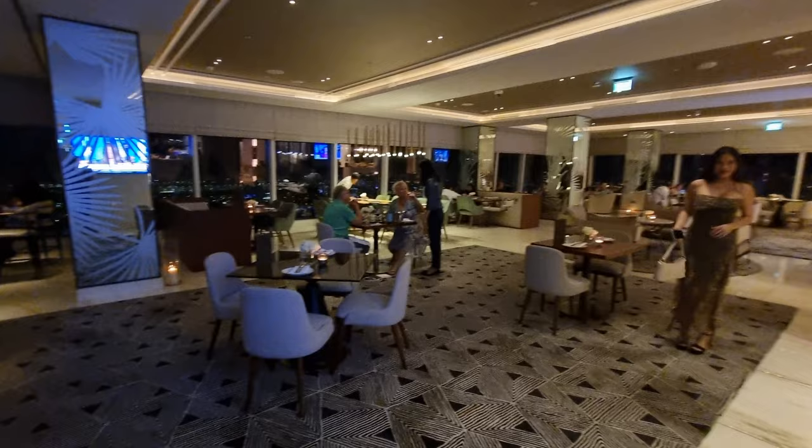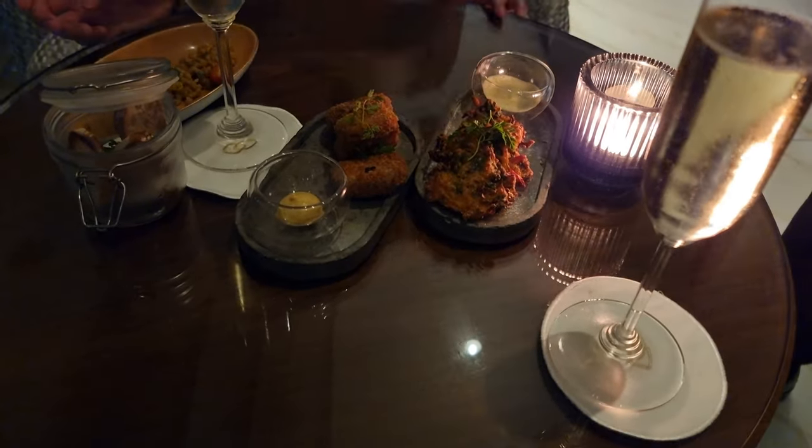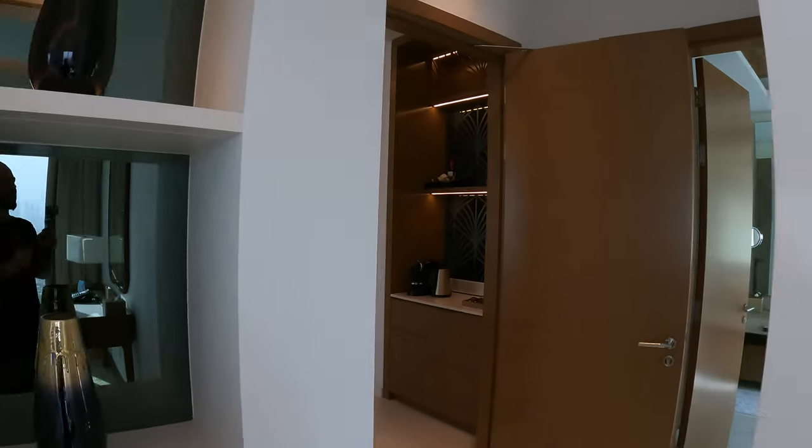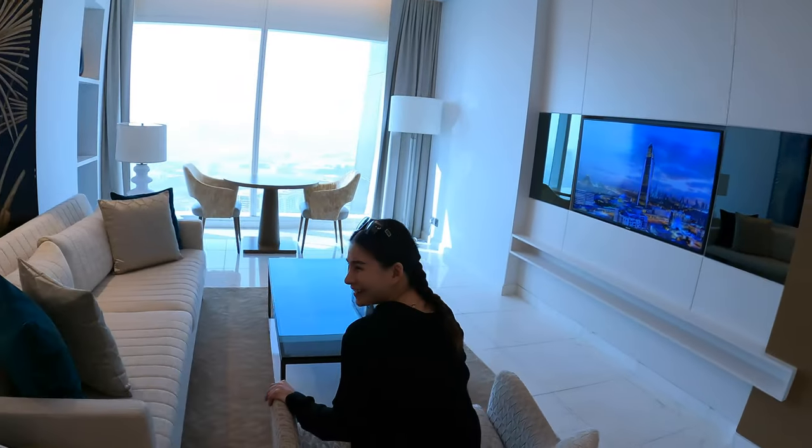When you get a suite like this you also get access to the executive lounge on the 51st floor at the top of the building — you also get access if you are a diamond or platinum member. We are platinum members and shall go enjoy the lounge in a bit. Yang is containing her excitement because she wants to go have a bath. We have a couple of other reviews of different rooms here — a luxury room, a standard room, the pool and gym — so check those videos for more details.